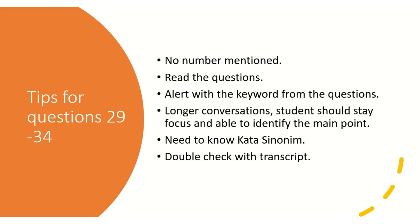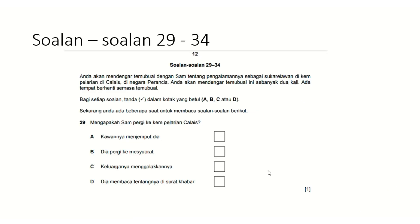Moving on to questions 29 to 34: again, no question numbers are mentioned in the audio, so you must be alert with keywords from the questions. This is a longer conversation, so students should stay focused and be able to identify the main point. You need to know kata sinonim, and once done, double-check with the transcript.